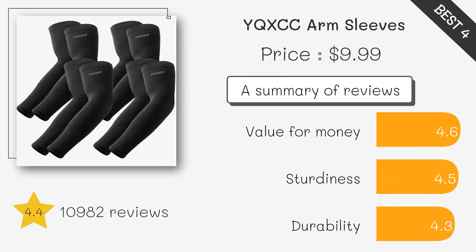Utilizes copper-infused fabric for targeted compression and muscle support, aiding in recovery from injuries or strains.